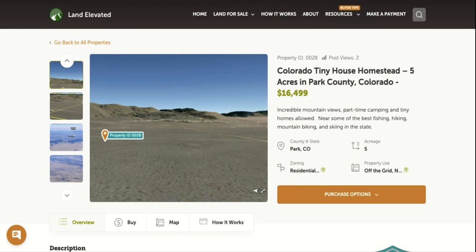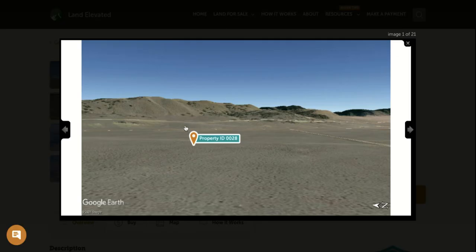Great spot that does allow for tiny houses. Great spot if you're looking for a place to do some homesteading, or if you're just looking for an off-grid property to have some quiet and peacefulness far away from neighbors, but close to these beautiful mountain views that you can see here from the property.